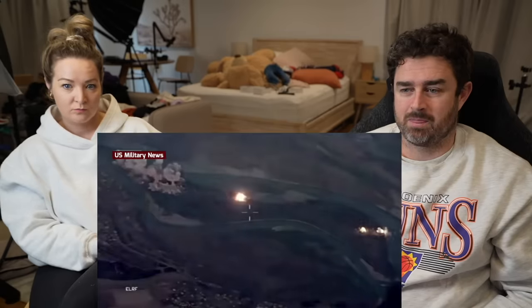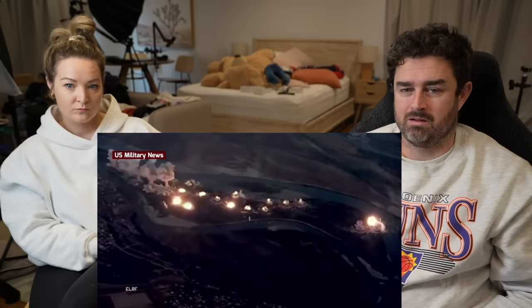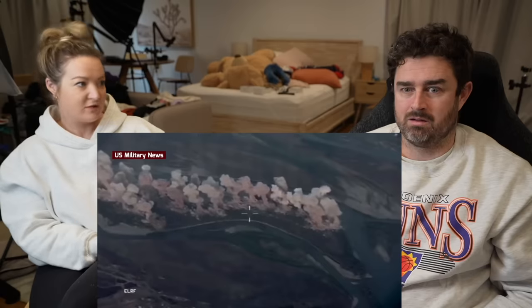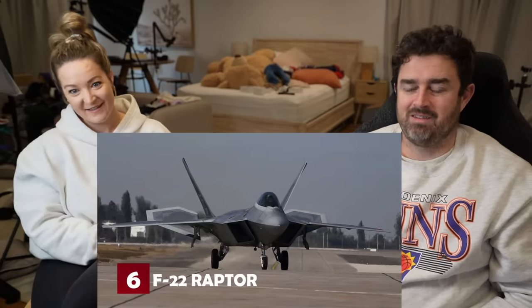The F-35's mobile sensor package spots targets and hands off data to less capable aircraft around it, boosting their effectiveness. The F-35 successfully conducted its first airstrikes in Iraq, bombing ISIS tunnels, though that's not a true test of modern aircraft. Whether the world's first trillion-dollar program pays off remains to be seen.